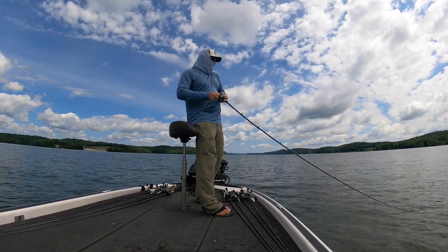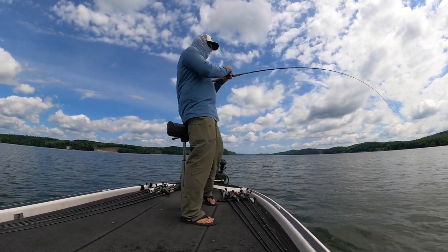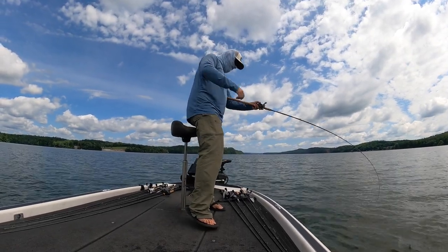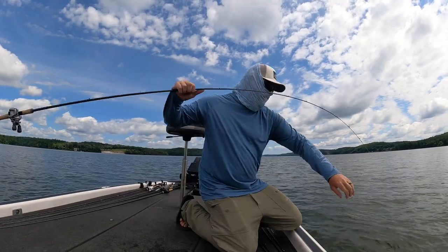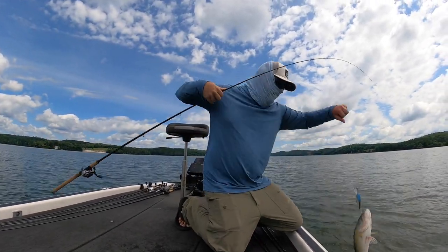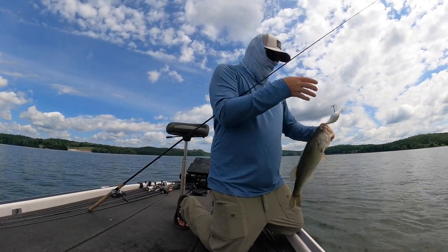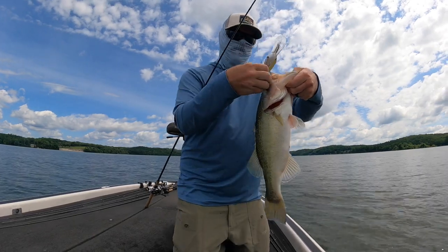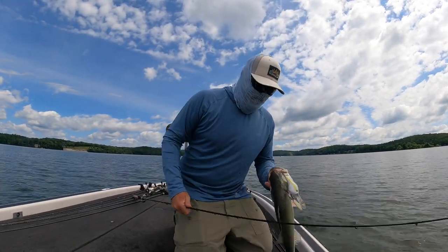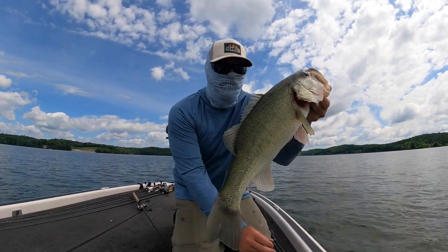Got him! Oh, he's only got one hook — come here buddy. That is so awesome. Summer offshore bass fishing.